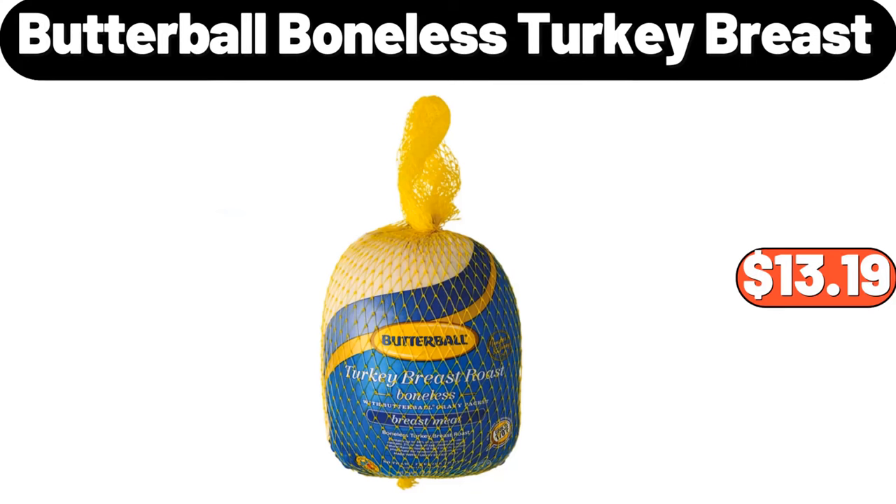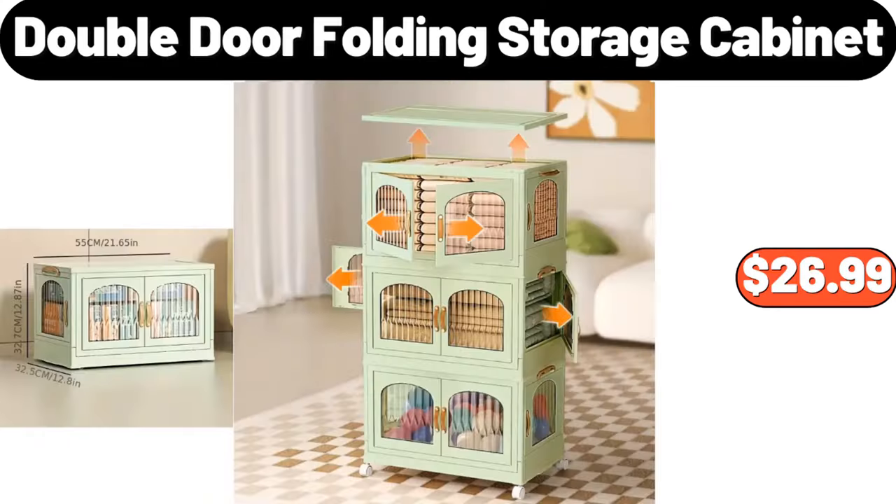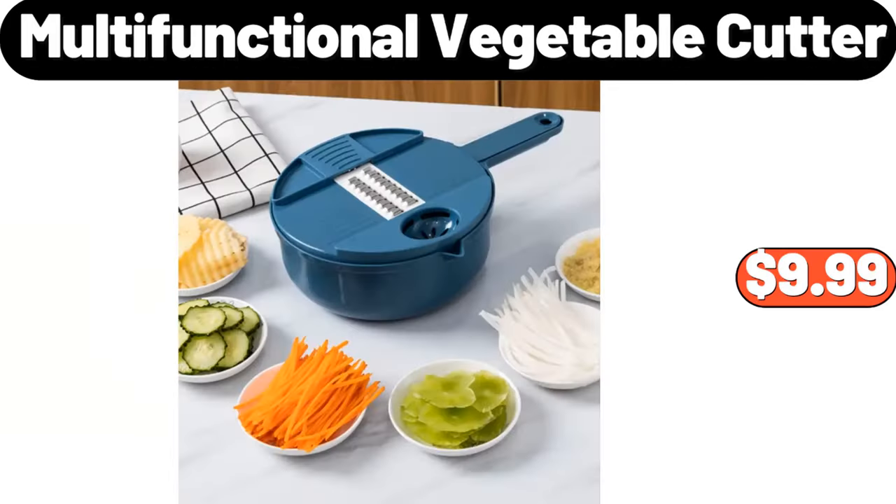Butterball Boneless Turkey Breast, $13.99. Vintage Soap Dispenser, $3.99. Double Door Folding Storage Cabinet, $26.99. Handheld Ironing Machine, $31.99. Multifunctional Vegetable Cutter, $9.99.